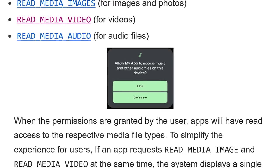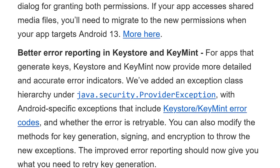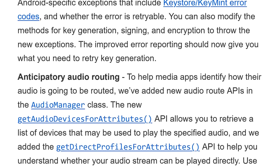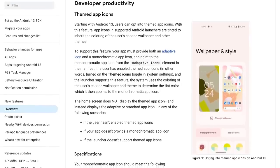Most of the updates in Android 13 beta 1 are barely noticeable, and many of them are developer-centric. Things like more granular permissions for media file access, better error reporting, and anticipatory audio routing aren't things that'll immediately make an impact on how you use your phone. These are tweaks that app makers will have to implement before you'll see a difference, as are upcoming features like themed app icons.